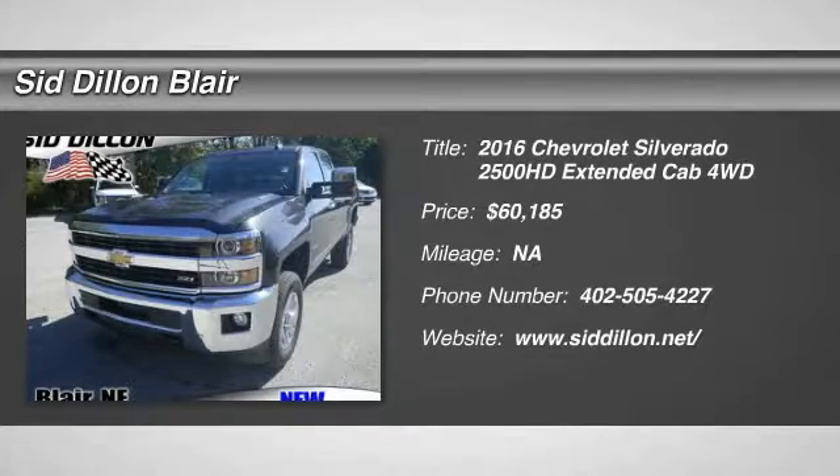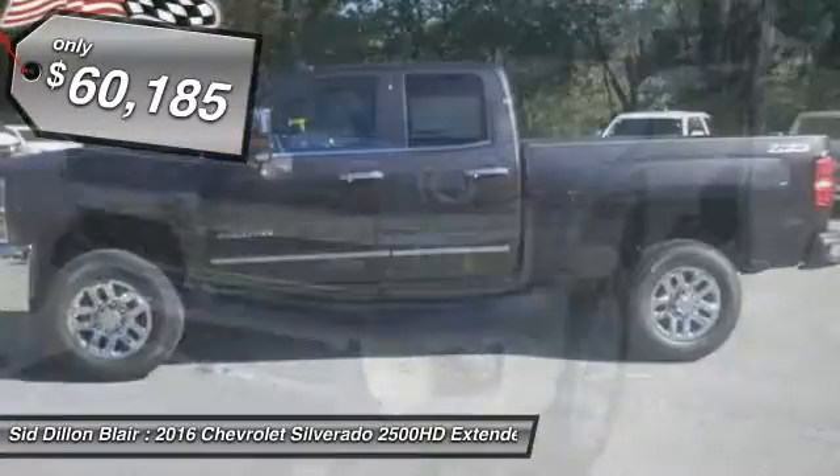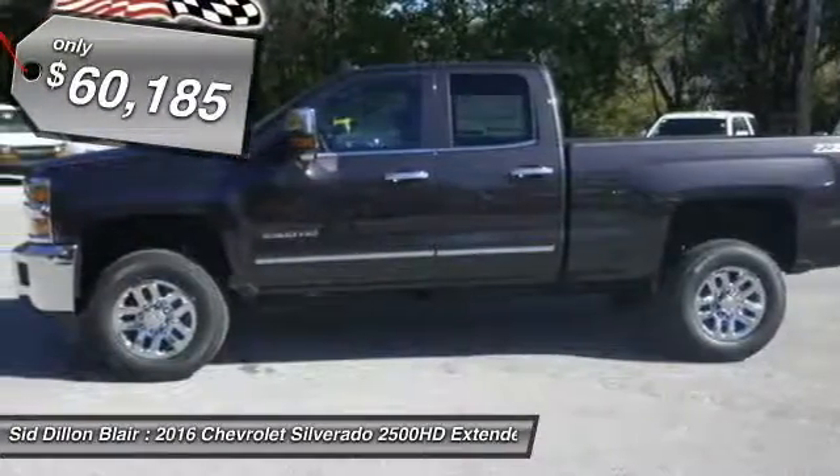2016 Silverado 2500 HD. This pickup truck pulls unlike any other and is priced below $65,000.